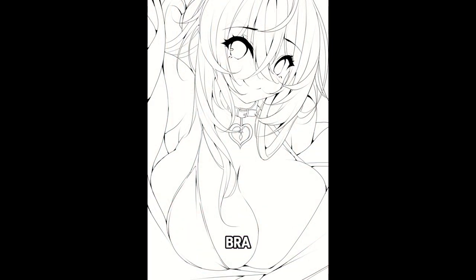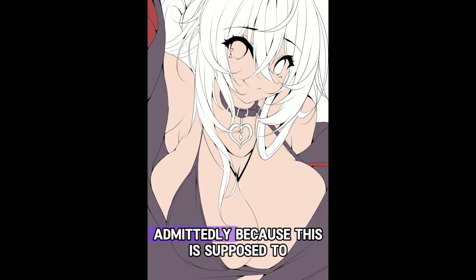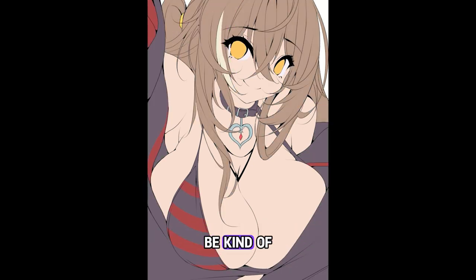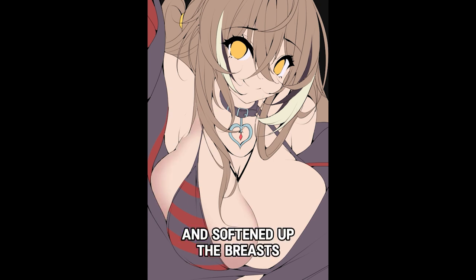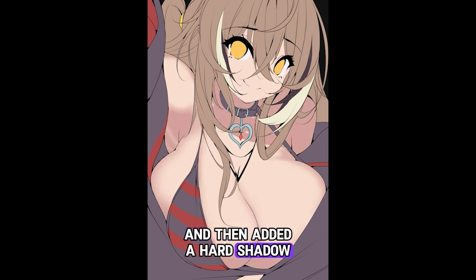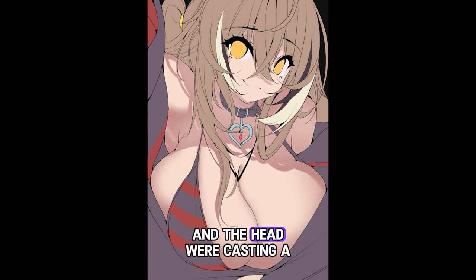The bathing suit or the bra — I made it smaller than what it should be, admittedly, because this is supposed to be more of a sexier artwork. I also changed the lighting a bit, softened up the breasts and made them the focus, and then added a hard shadow on top to make it look like the hair and the head were casting a shadow.